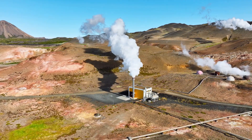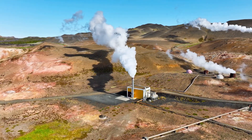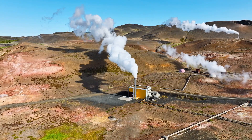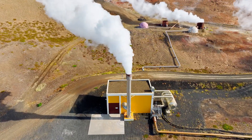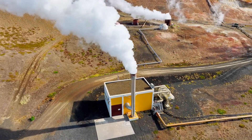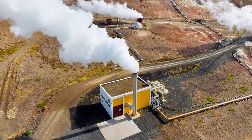Let's imagine the Earth as a giant kettle. Deep underground, where it's hot enough, water seeps into the Earth's crust and gets heated to high temperatures. This hot water can naturally rise to the surface as steam in geysers or hot springs. But in a geothermal plant, we drill wells — sometimes more than two miles deep — to access this hot water or steam.